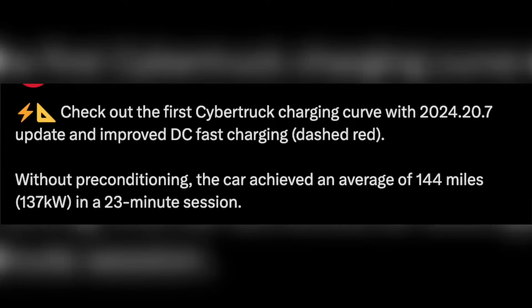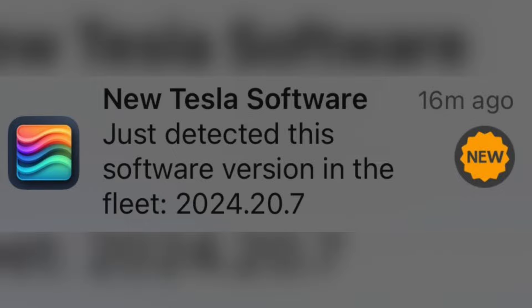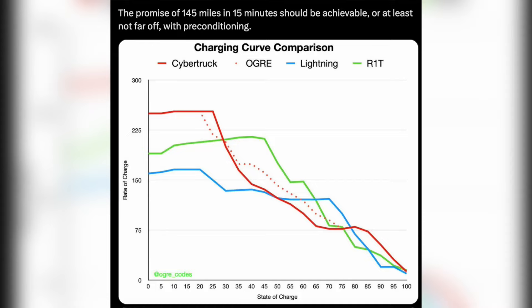Tesla released Cybertruck software update 2024.20.7, which improved DC fast charging performance for Cybertruck. The 20.7 software update is rolling out to the first batch of users. Here are some changelog highlights: DC fast charging improvement for Cybertruck.